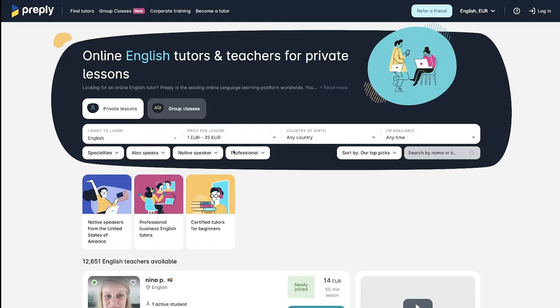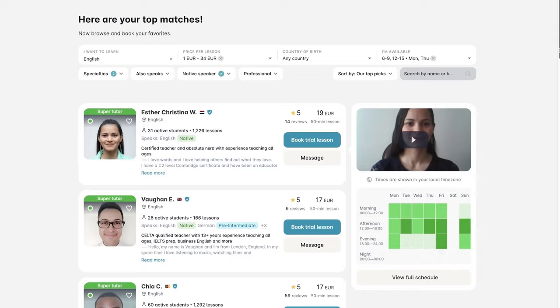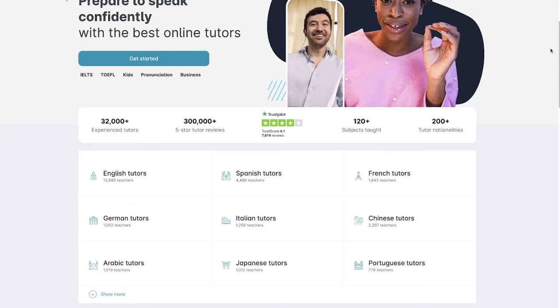Today, before we go into our lesson, I just want to talk to you about Preply. As you know, I'm a very strong advocate of one-to-one lessons as a great way to learn English or any particular language, and Preply is one of those particular platforms. Preply has over 32,000 native tutors in Spanish, English, German, Portuguese, Chinese — in fact over 50 different languages.